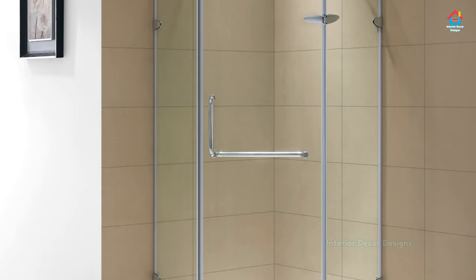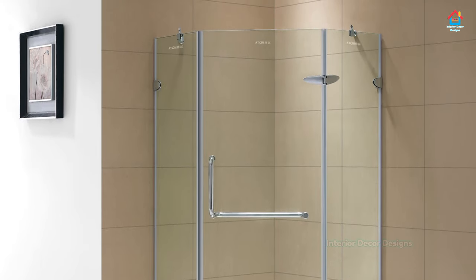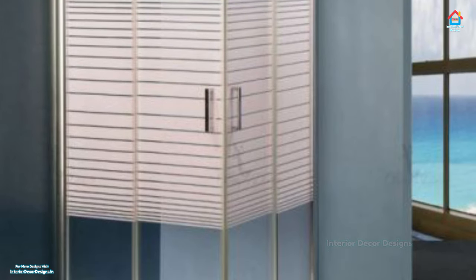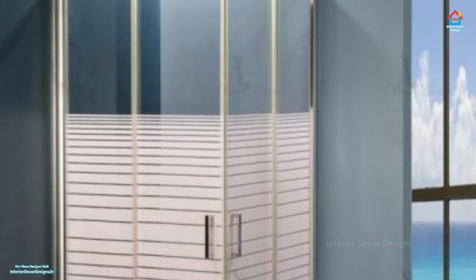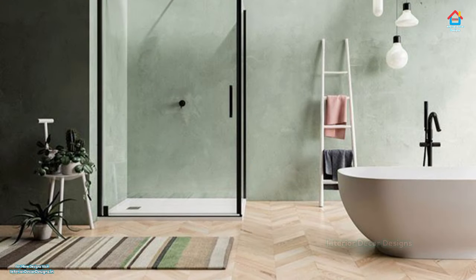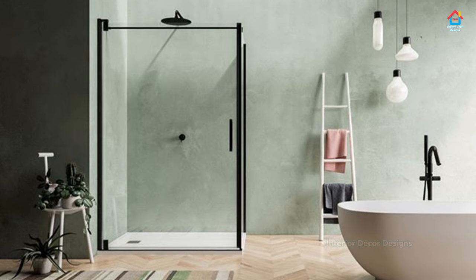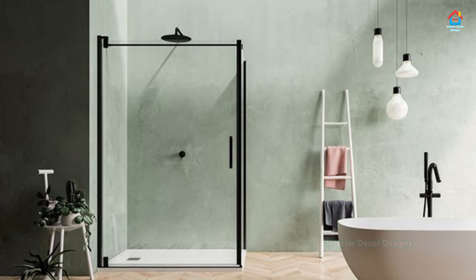One thing to note about the doorless walk-in shower is that it does not allow for much privacy, and this is generally true for all walk-in showers. If privacy is not your priority, or is already provided by other means, then a walk-in shower is perfect.